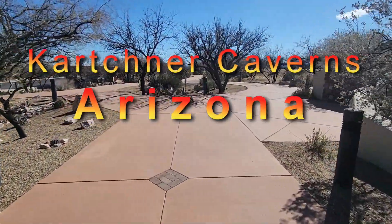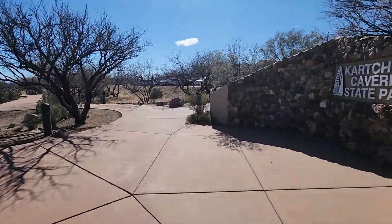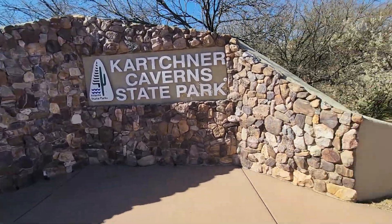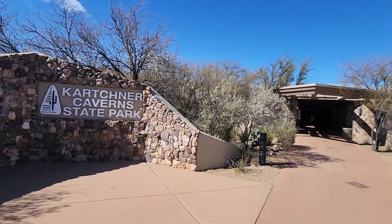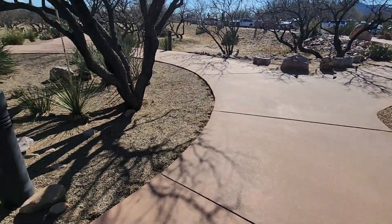This is the outside of the Karchner Caverns State Park. You apparently can't take pictures or video inside, but we're outside.